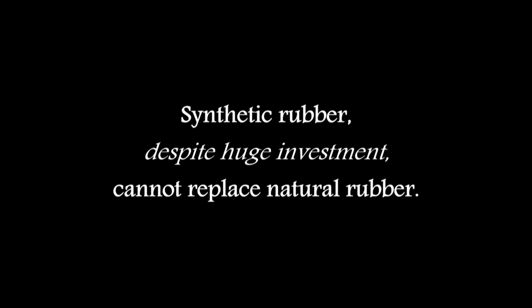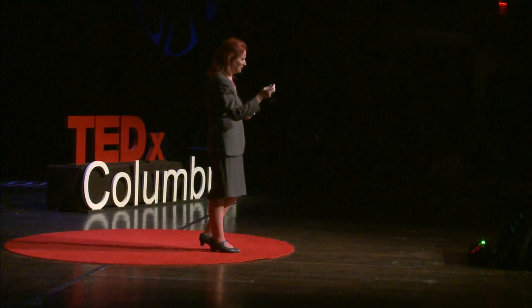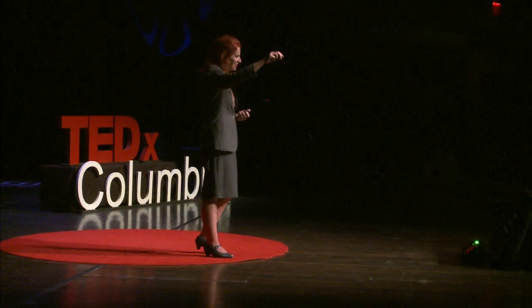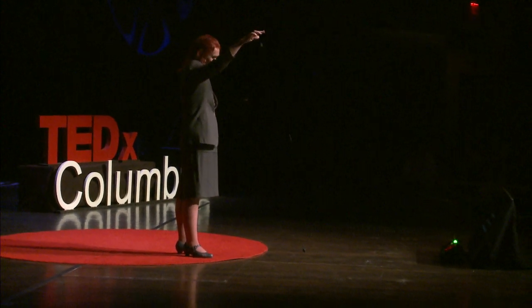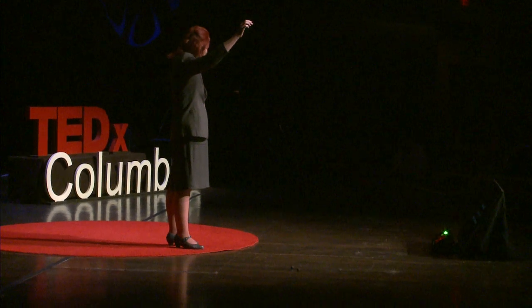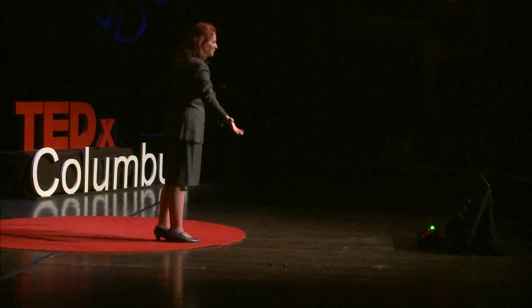So what can we do about 14 million tons? Why don't we just use synthetics? Well, there are some things you can't do with synthetics, and I have a little demonstration here. This is natural rubber. This is an example of synthetic rubber. We need the natural.